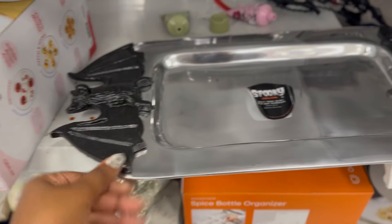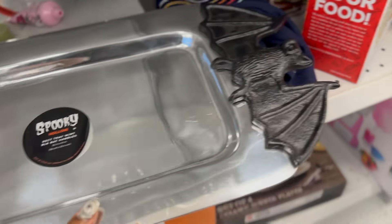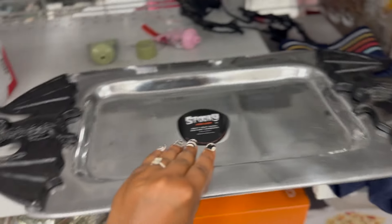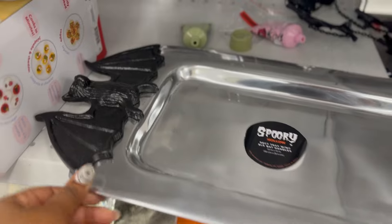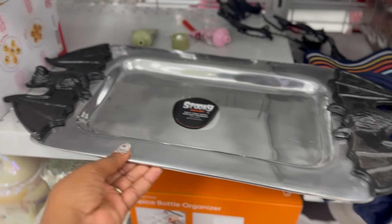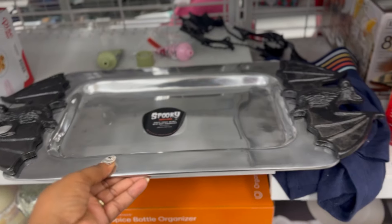Look at this - it's a tray with bats on it. $19.99. I feel like that's a little expensive for Ross. Ross would have something like this for $14.99, but it's heavy. It's a nice little piece.